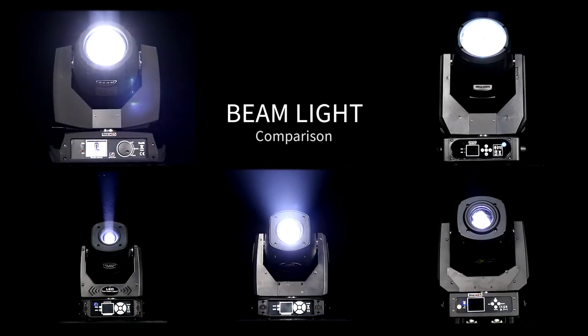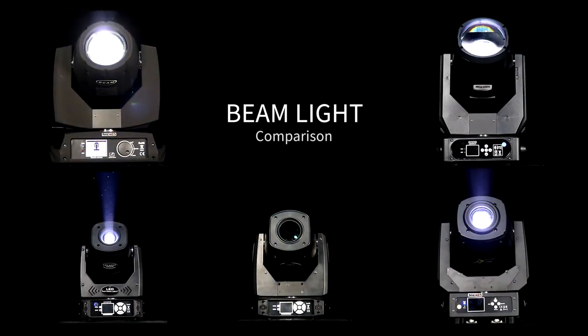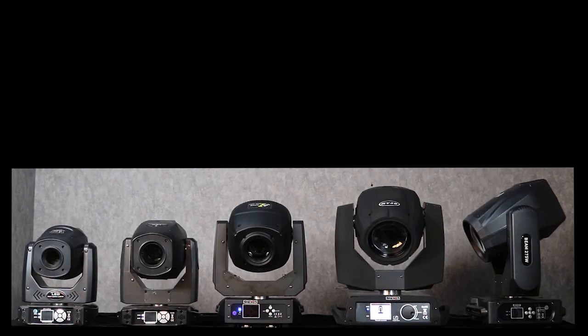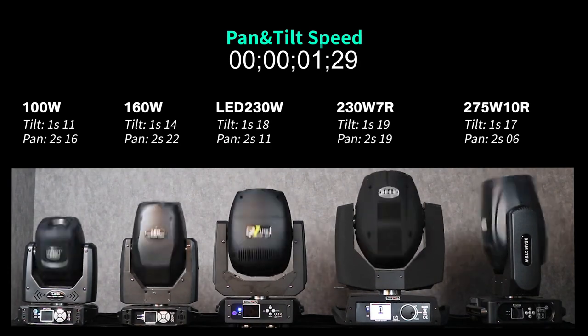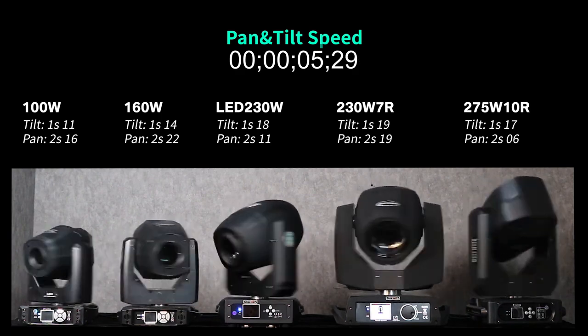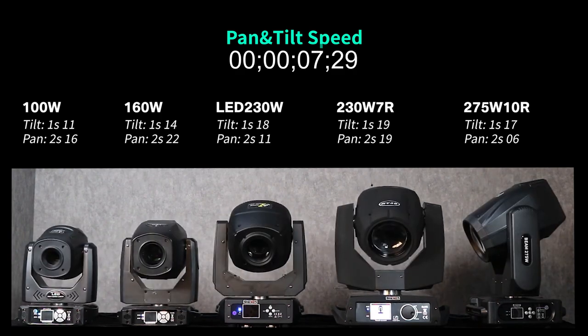Hello everyone, this is the product engineering department test of sheds. We will conduct a comparative test on some products. The first is the pan and tilt speed comparison — pushing the pan and tilt channels at the same time.